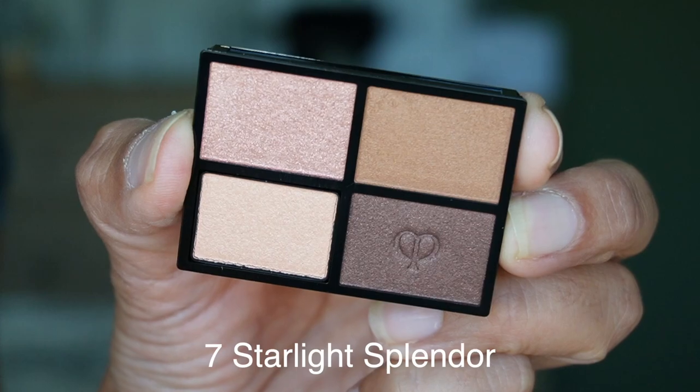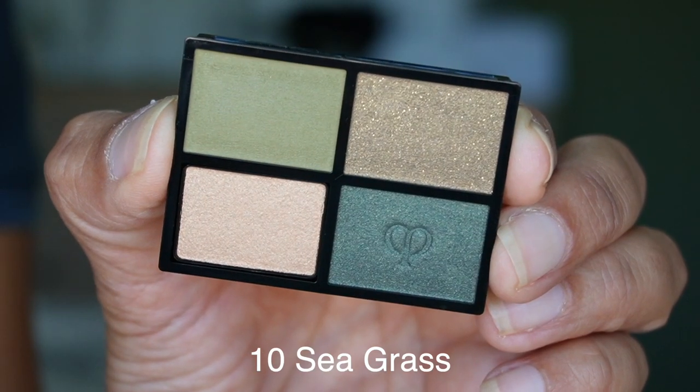The last palettes are the Clé de Peau Eye Color Quads. The formula is nice, but the price is holding me back. These cost $75 on their own in little plastic containers, and if you want the compact that goes with it you pay another $35 — so $110 for four eyeshadows. I'd rather pay $68 for YSL with beautiful packaging and formula. To me, $110 for these is just too much. If you have the means, by all means, but I don't think they're worth it.